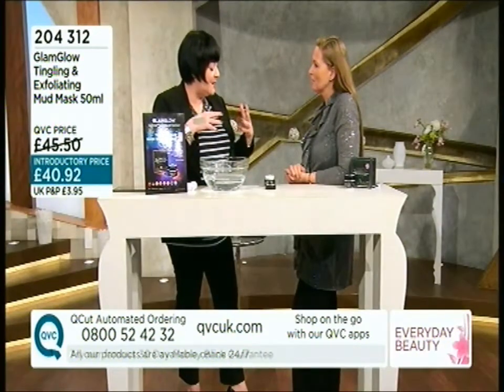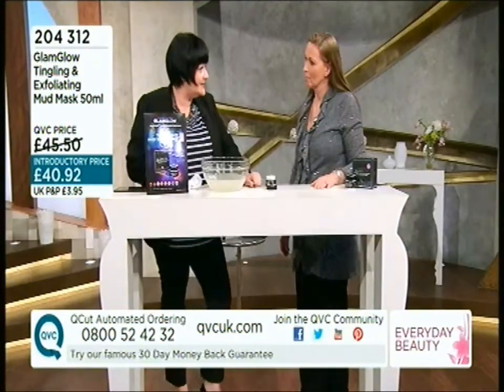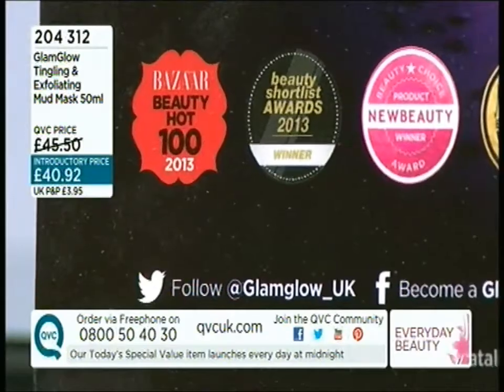So smoother, brighter, refined pores. For me as a makeup artist, two things: first of all your moisturizers and your expensive skincare will work better, and then your makeup will sit better. Sold in 44 different countries, we were voted best face mask in the world by Elle magazine. The judges' verdict: makes your skin camera ready. It's like a salon treatment, but in just 10 minutes.